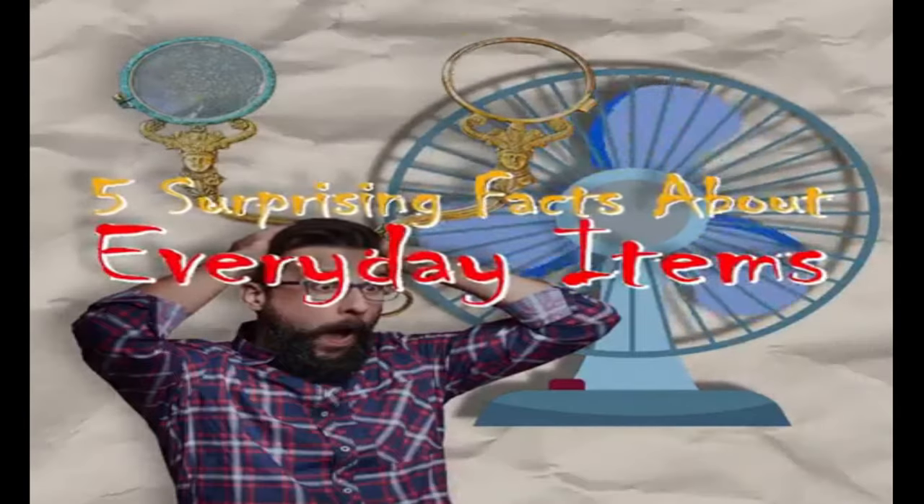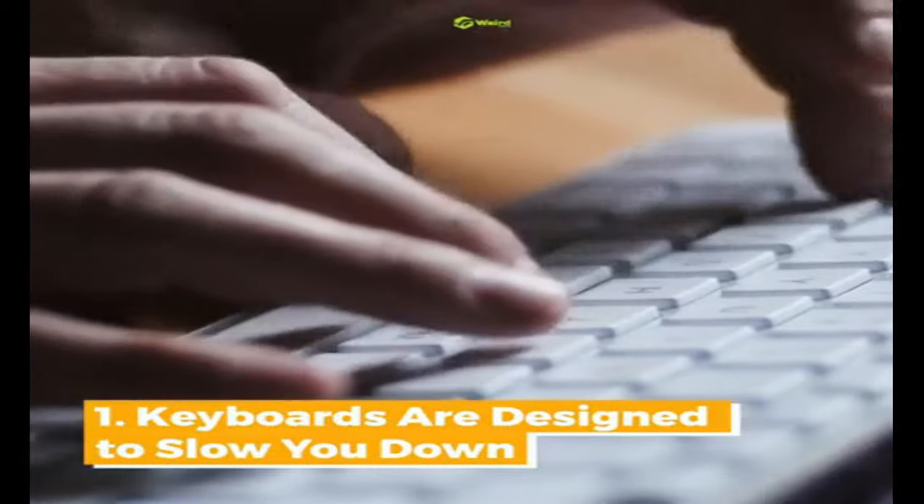5 Surprising Facts About Everyday Items. Keyboards are designed to slow you down.